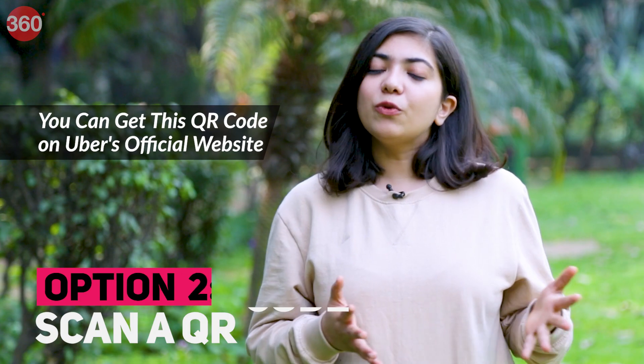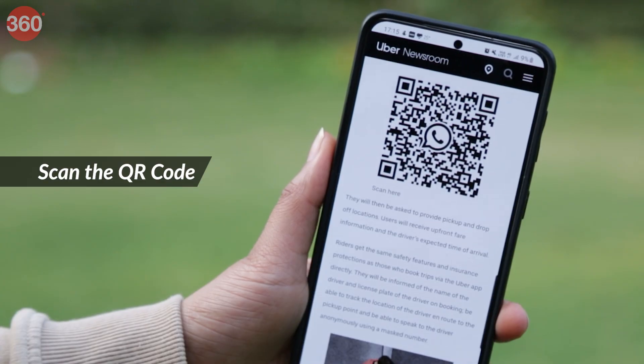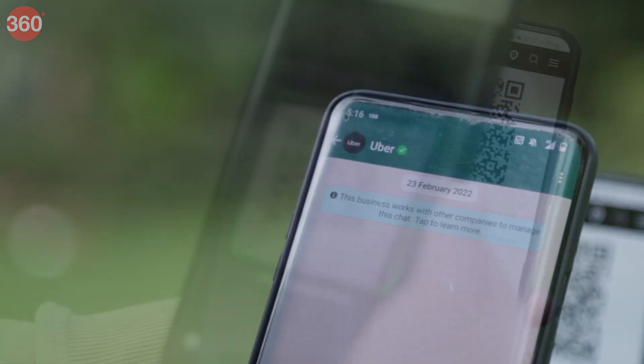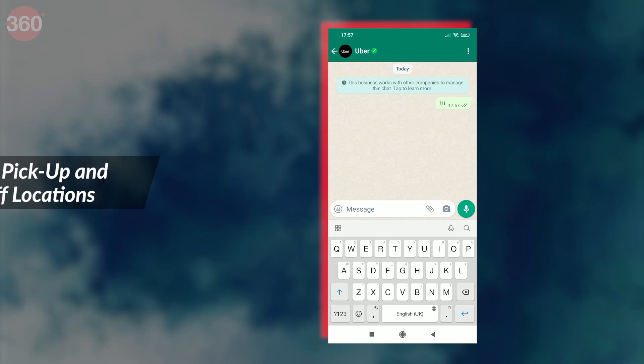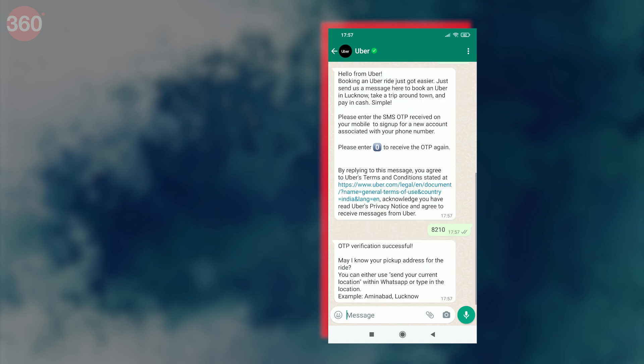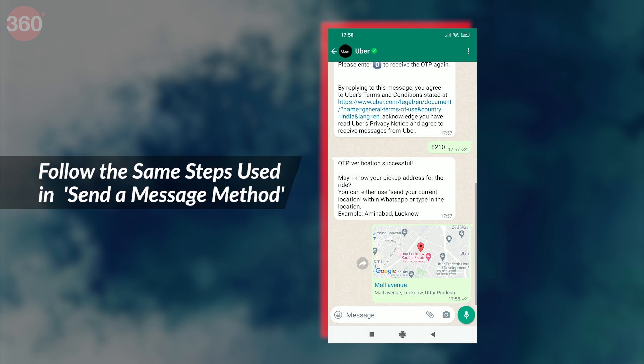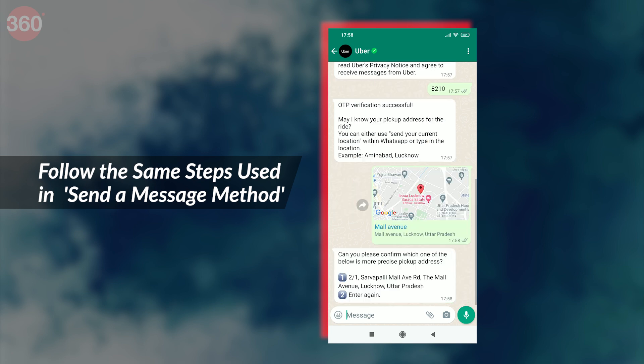If you are booking an Uber ride by scanning a QR code, follow these steps. Scan the QR code and a chat window with Uber's WhatsApp business account will open. You will receive a message in this chat window asking you to provide your pickup and drop-off locations. For the rest, you can follow the same steps highlighted in the 'send a message' method.